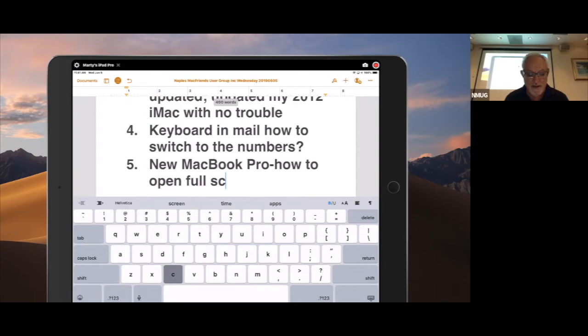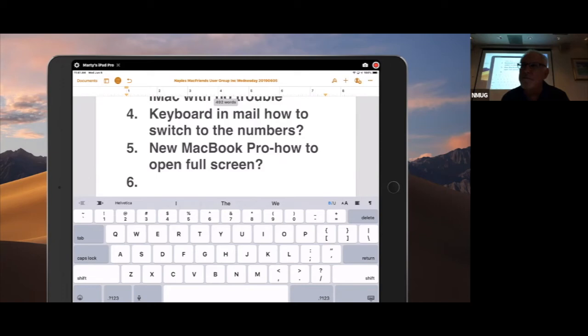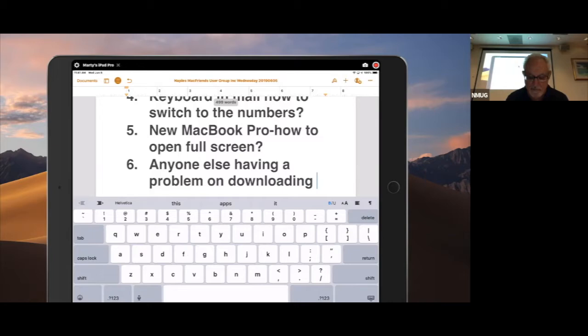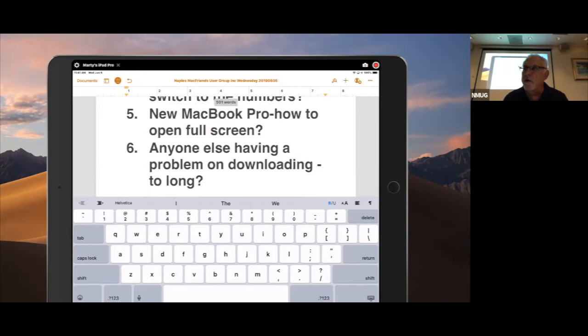I'm not sure I know the answer to that. I was wondering if anyone else was having a problem with downloading — when I turn my computer on and click on to get photographs and stuff it's taking a lot longer, maybe the last four or five days. I wondered if they were possibly cutting back on the signal. Who's your carrier? Who's your internet?